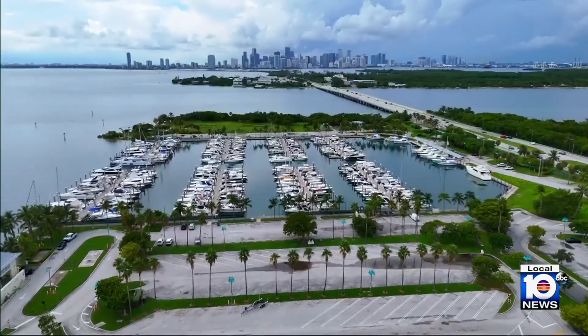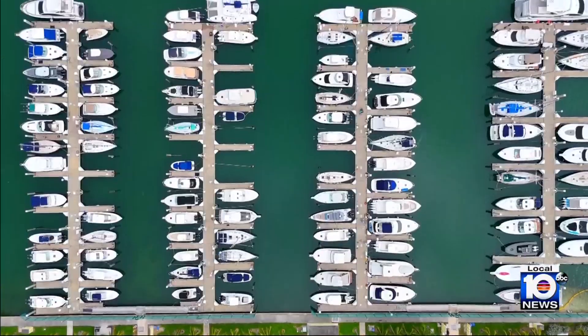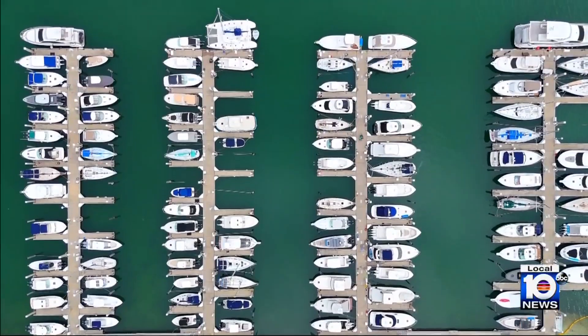We actually think it came to Crandon Marina by vessel — by either sailboat or motorboat or something like that — traveling from other areas in the Caribbean.